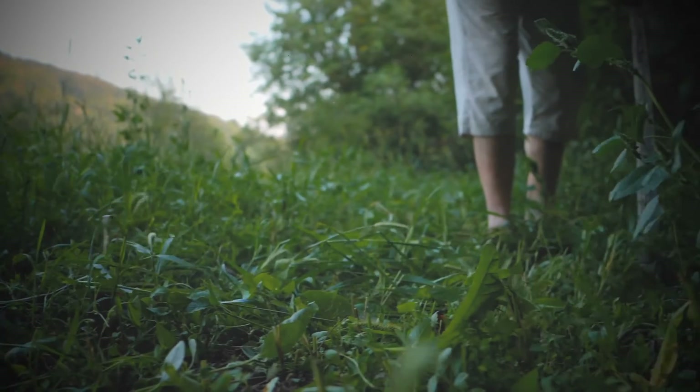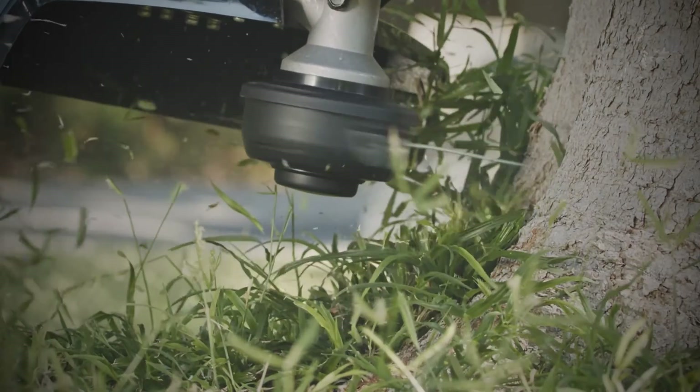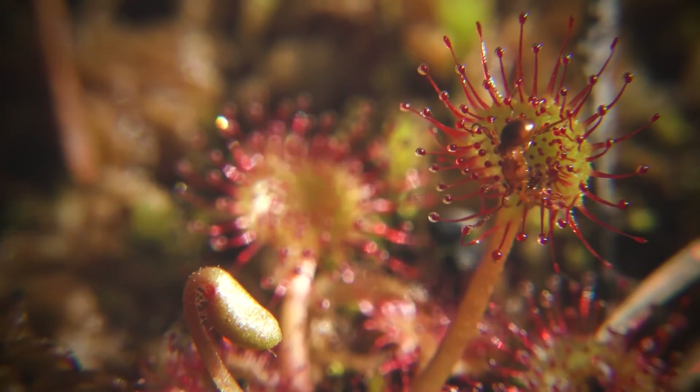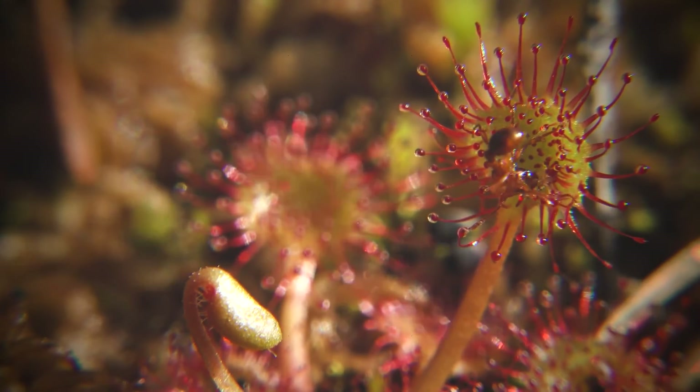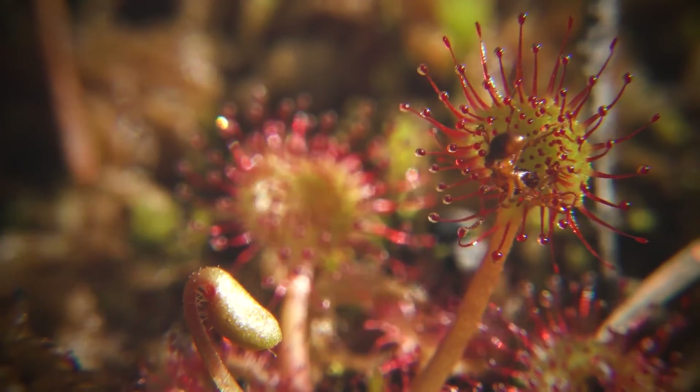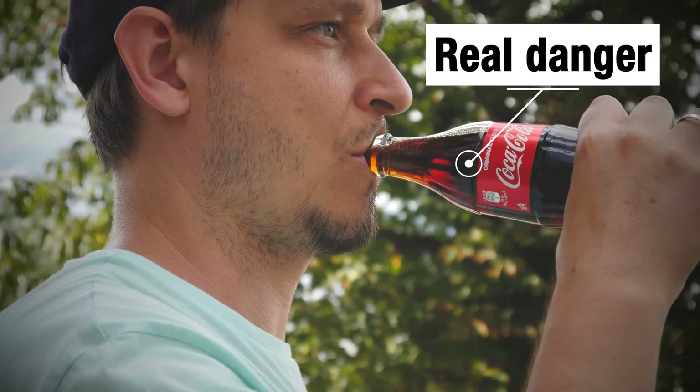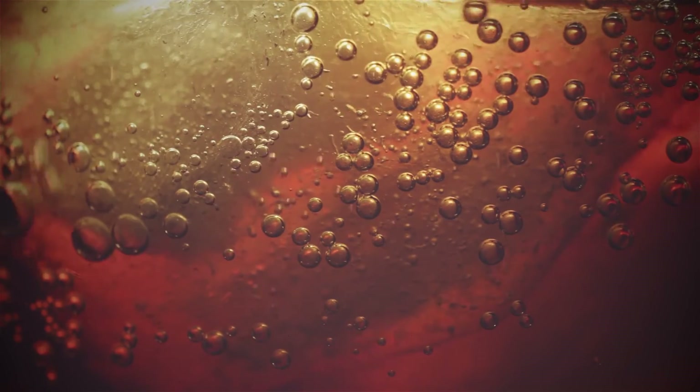To only think of plants as boring green things that we use for food and decoration is rather foolish — you might want to think again. Carnivorous plants are not really dangerous to humans to any extent. In fact, drinking your favorite fizzy drink, Coca-Cola, every day is the real danger. But that's a story for another episode of Matter.